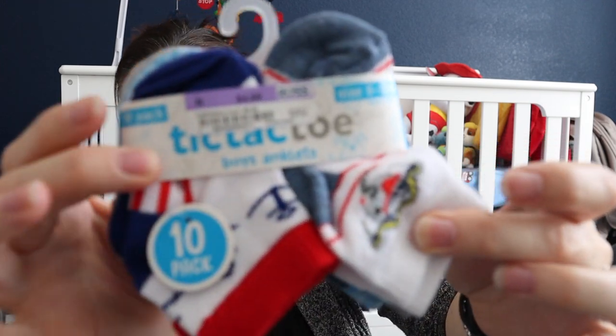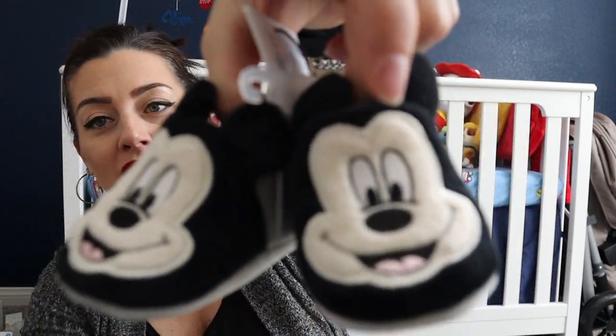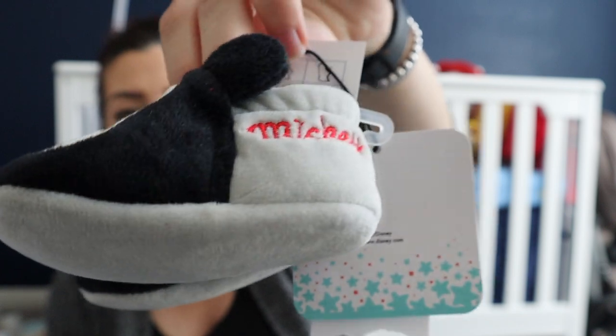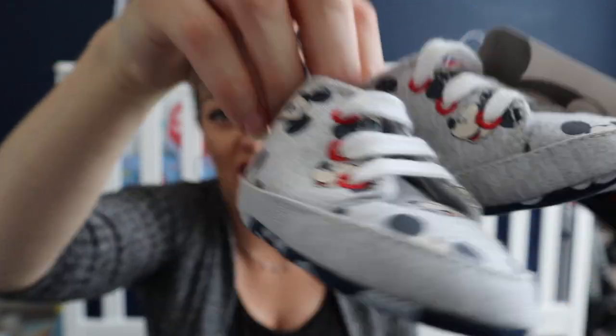I got Carter's socks with a grip on the bottom — great — and some cute ones that say zero to twelve months but honestly look like three to six months max. Of course I got Mickey Mouse socks. I only got about four pairs of baby shoes — babies just kick them off and can't walk — but these little Mickey Mouse fuzzy slippers and little Mickey crib shoes were too adorable to pass up.